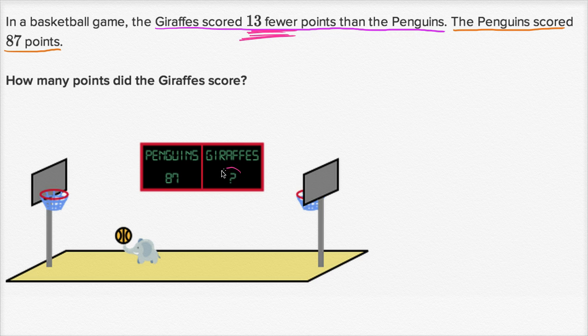So whatever number is here for the giraffes, this is going to be less than 87 because the penguins scored 87 points. And how much less? It's going to be 13 fewer. So this right over here is whatever the penguins scored, which they tell us is 87, and it's going to be 13 fewer than that — so it's going to be 87 minus 13 points.